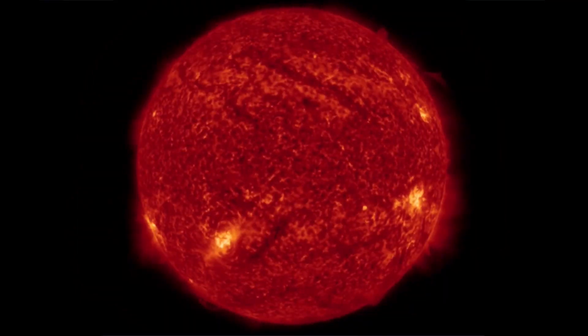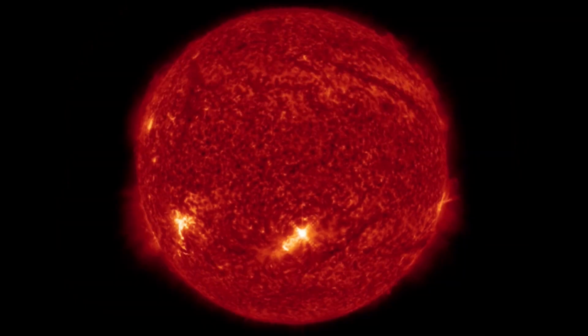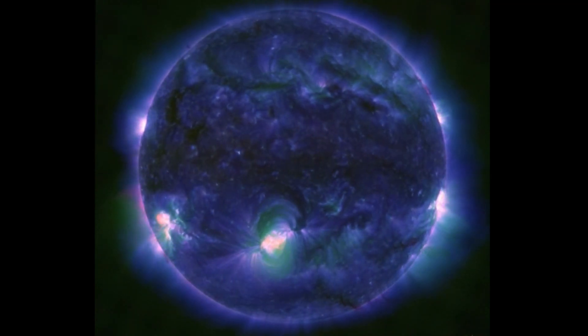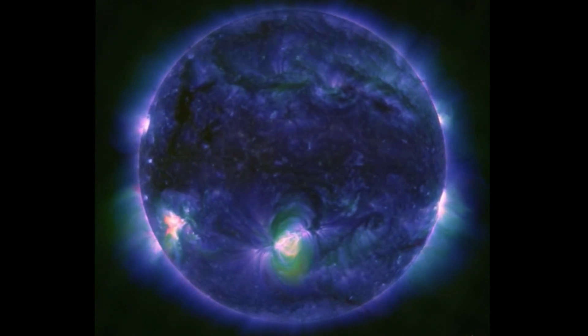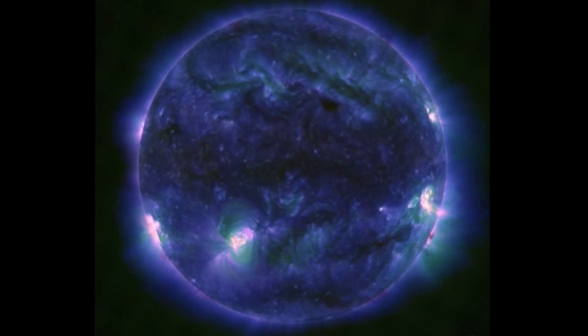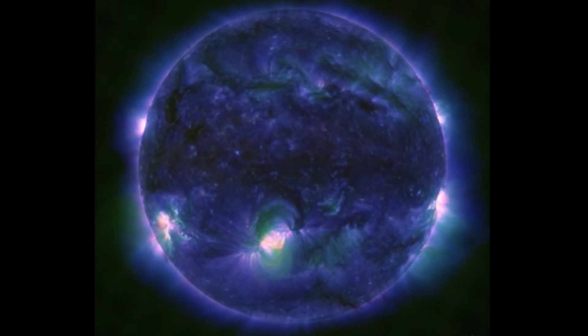Both of the sunspot regions are acting up in the last few images. Looks like a CME leaving the left sunspot region — an X-Class solar flare with a CME, Earth-facing view, right center disk. Looking at another wavelength here showing the active regions.